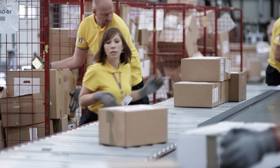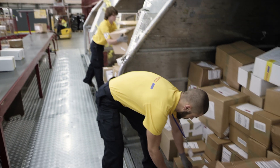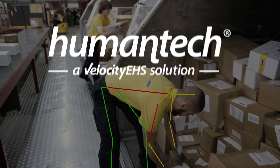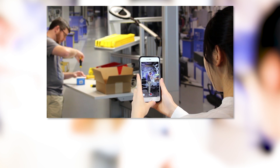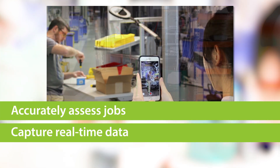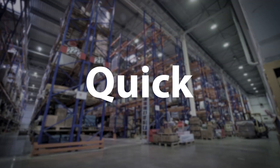The future of workplace ergonomics is here. Now there's a smarter way to assess jobs for MSD risk using the Humantech ergonomics software from Velocity EHS. Our sensorless motion capture technology, powered by Kinetica Labs, harnesses artificial intelligence and computer vision to help you accurately assess jobs and quickly capture real-time data with the video camera on any mobile device. It's quick and easy.